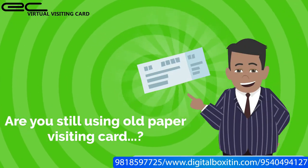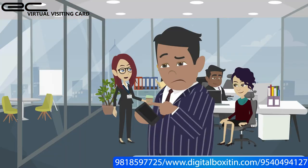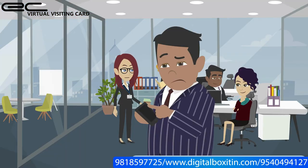Are you still using old paper visiting cards? Do you know they will be kept in customers' pockets and then thrown away as waste? And when a customer needs your number, they won't be able to find the visiting card?